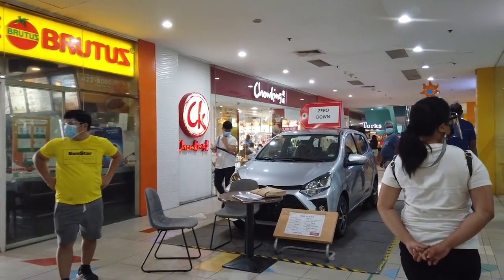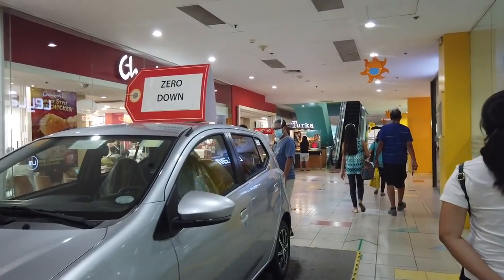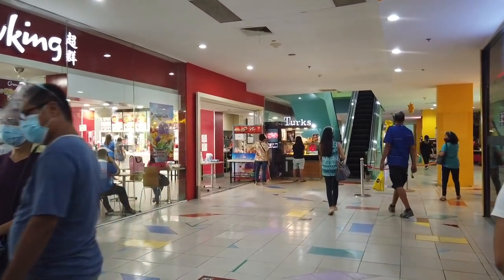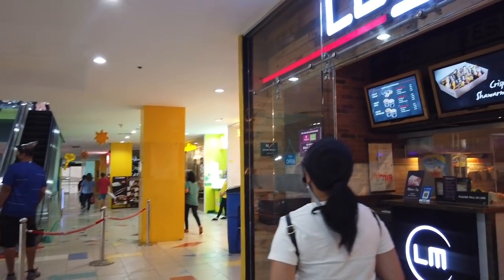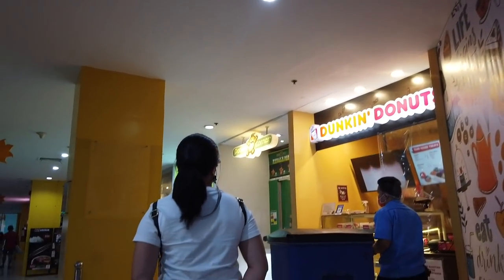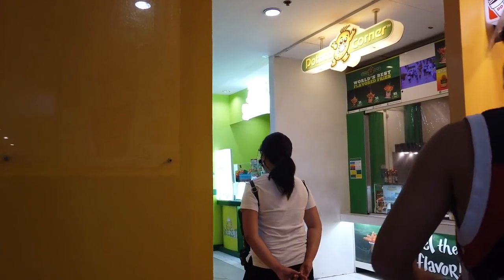People going to the south usually stop around Elizabeth Mall for their shopping needs before they board on the bus. There's also Lay Lam food, Dunkin' Donuts, and Potato Corner.